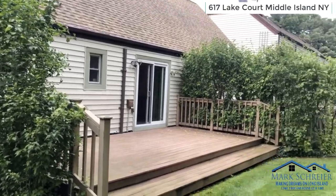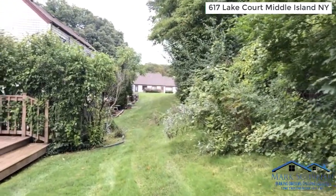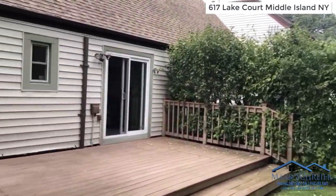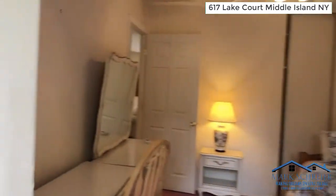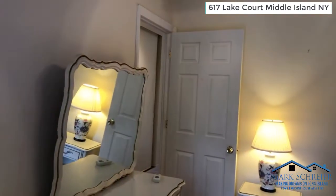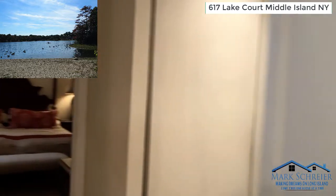Nobody on top of you — again, a great feature of the unit. As we make our way back in, this particular unit is approximately 100 yards from Artist Lake, where you're allowed to use non-motorized boats.